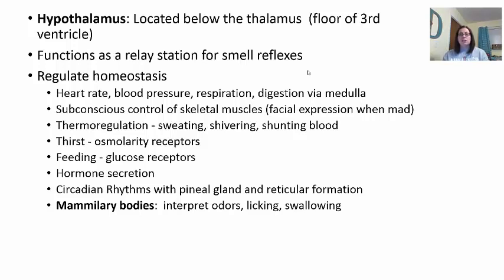The hypothalamus also does subconscious control of skeletal muscles — especially facial expressions. This is why sometimes you can't hide when you're mad, because it's a subconscious thing. It also manages thermoregulation for sweating, shivering, or shunting blood depending on whether you're hot or cold. Thirst mechanisms using osmolarity receptors, feeding and glucose receptors for hunger, and different hormone secretions discussed in Chapter 18 are also regulated here. Circadian rhythms involve the pineal gland releasing melatonin, connecting with the reticular formation we just talked about.